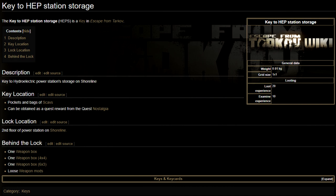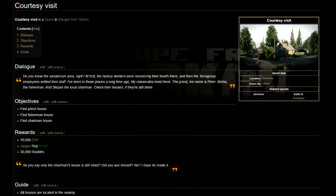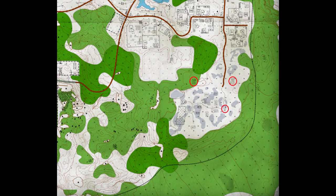This key can be obtained in two ways: the old-fashioned way of looting the pockets and bags of Scavs, and as a quest reward for the new Nostalgia task given by Jaeger. There is only one quest you must complete from Jaeger before you can accept Nostalgia, and that is the Courtesy Visit task, which simply has you locate three different buildings in the swamp area of Shoreline. Absolutely nothing too strenuous there.